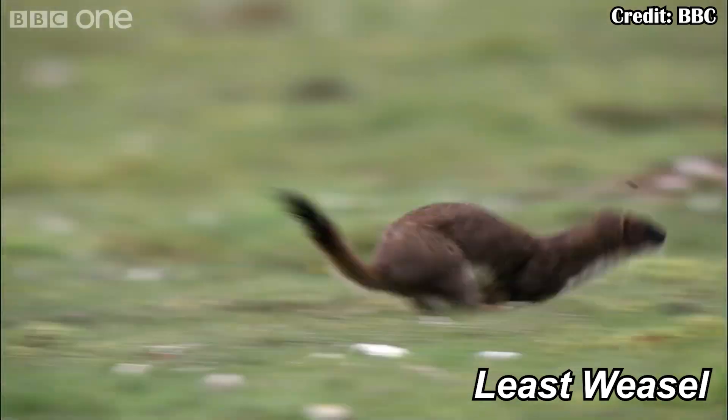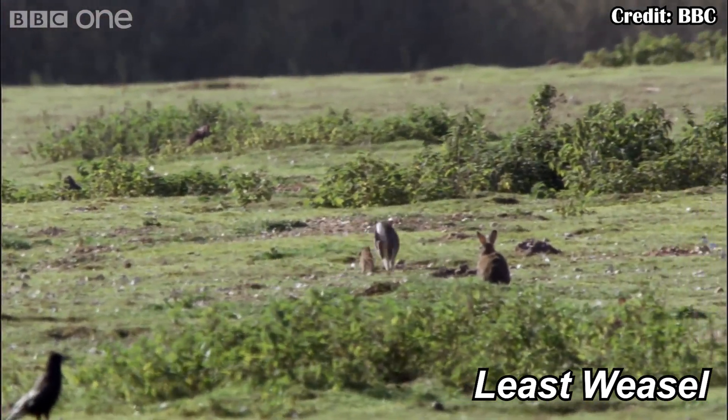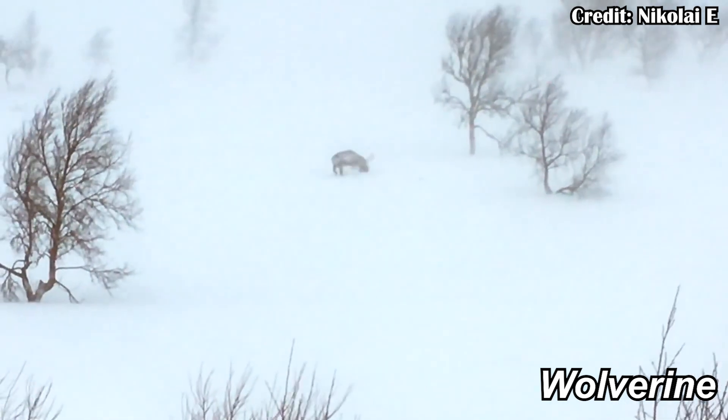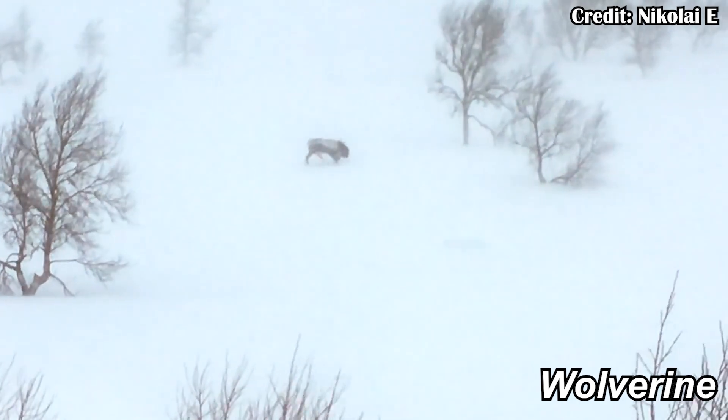As for the potential prey item seeming too large for Repenomammus, look at modern-day mammals. You have things like the least weasel, which can hunt hares five times its size, or even more dramatically, the wolverine, which hunts moose — the largest deer in the world. So there's no hard limitation on what these animals are able to do.